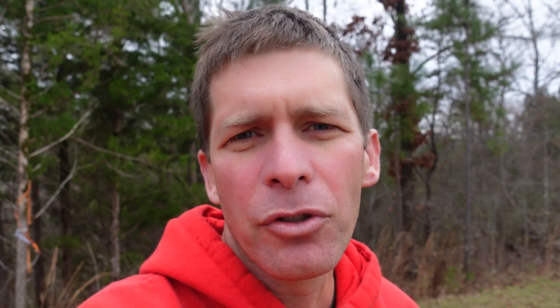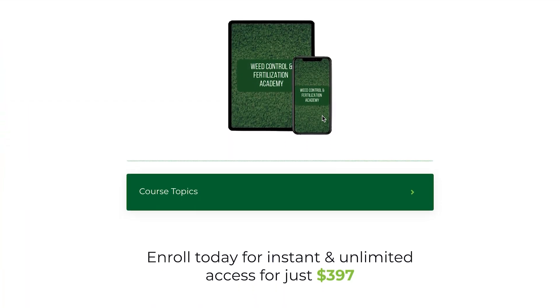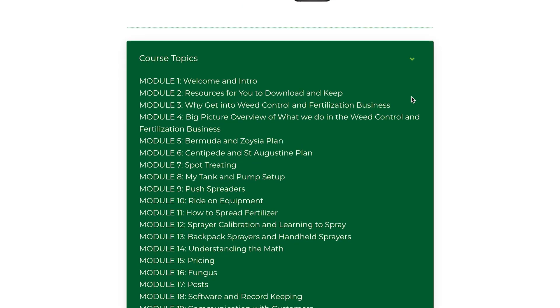I'm Jason Creel — appreciate you watching the video, hopefully you learned something. I've got a lot of training courses over at lawncarelife.com. One of the most popular is the Weed Control and Fertilization Academy, which covers how to deal with warm season grasses if you want to start a weed control and fertilization business. It includes dynamic pricing charts, letters, documents, and training videos not found on YouTube. Pricing charts are $39. Check them out at lawncarelife.com.